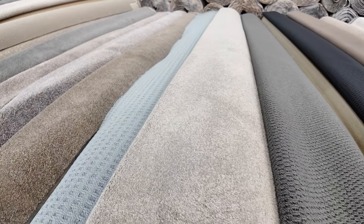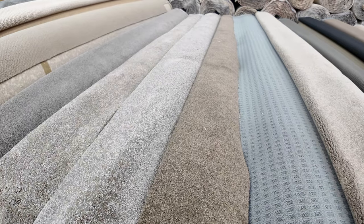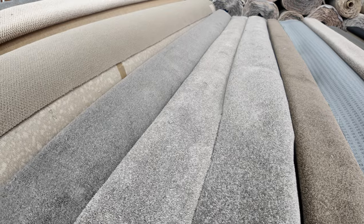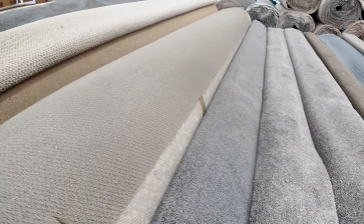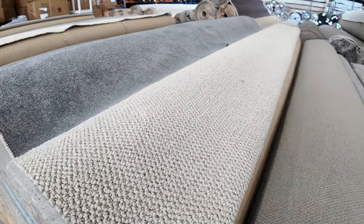These nice little roll-ins and off-cuts of the twist pile are really popular — great little room lot sizes, anywhere from 4 to 6 metres, and they generally sell for around about $35 to $40 a metre. Big rolls, of course, if you need large quantities — so if you're doing your whole house, we've got plenty of loop pile there.